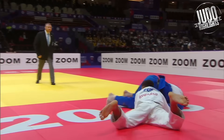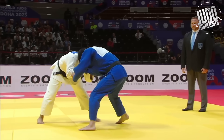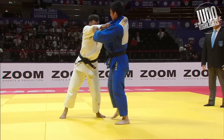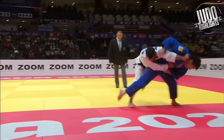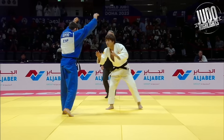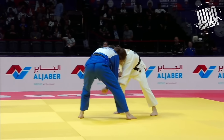Looks for an Ashiguruma, doesn't get it, and then Haraegoshi. But the first throw just creates so much of a reaction and forward pressure. And he threw Sataki with something really similar back in the Tokyo Grand Slam.